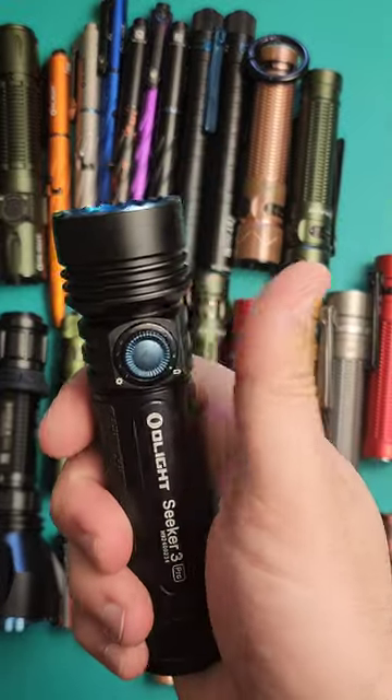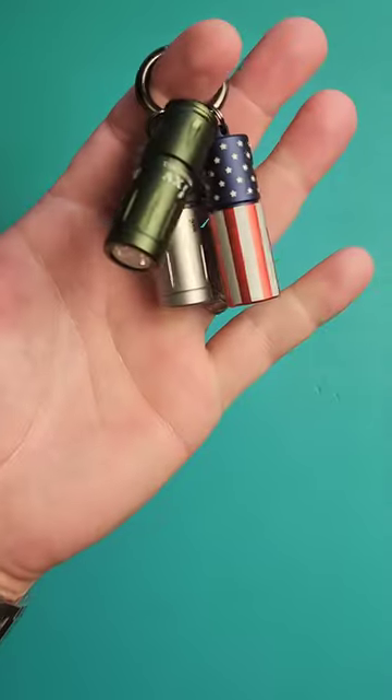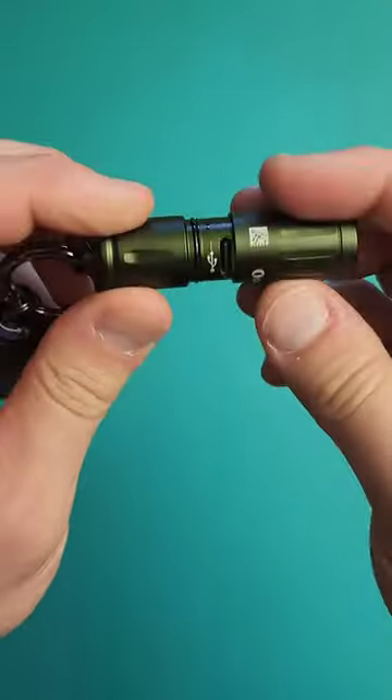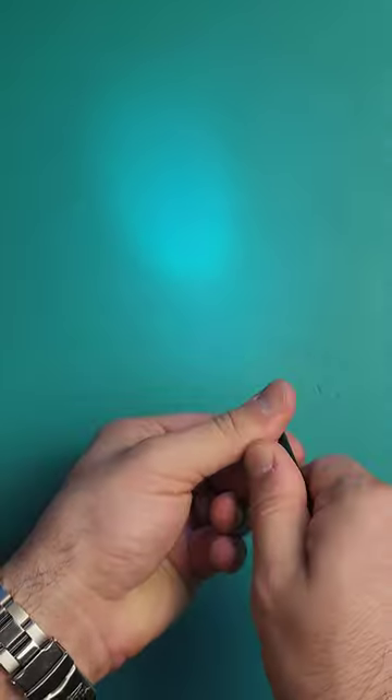I have used and tested a lot of Olights, but these are my top five picks. Number five is the i15. This keychain flashlight is easy to use and easy to give as gifts — USB Type-C charging, plenty bright, and under $20.